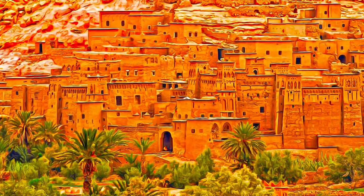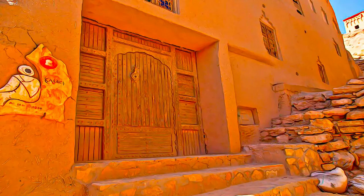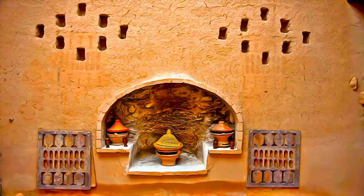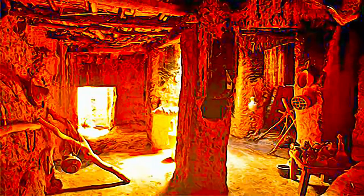There are also buildings and community areas. The community areas of the Ksar include a mosque, a public square, grain threshing areas outside the ramparts, a fortification and a loft at the top of the village, and caravanserai, two cemeteries for Muslim and Jewish, and the sanctuary of the Saint Sidi Ali ou Amr.